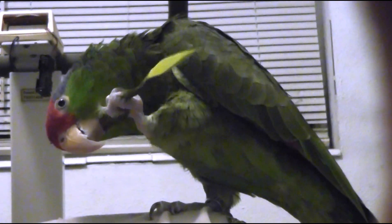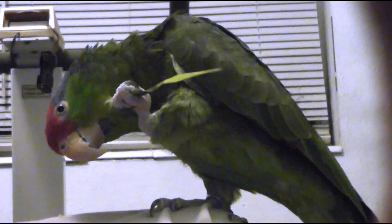Oh, there he goes. He's reaching down. There you go — he's scratching himself. There, you can see a little better now.